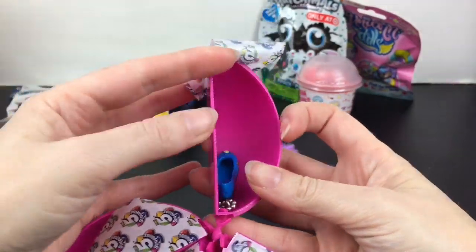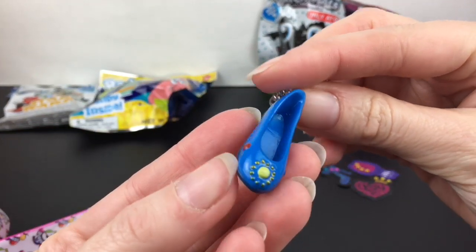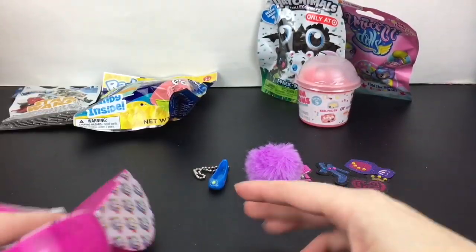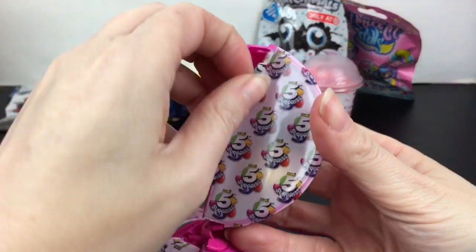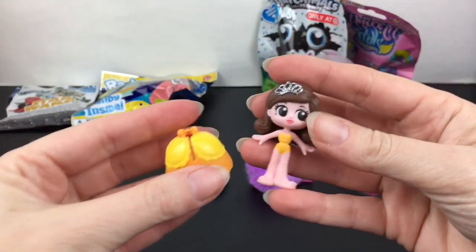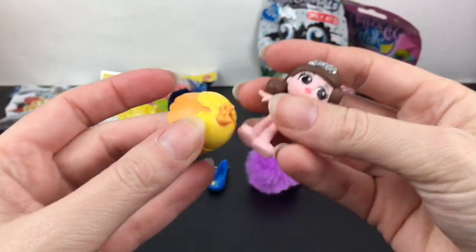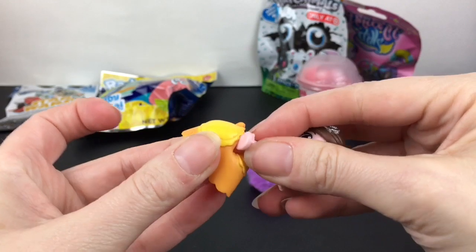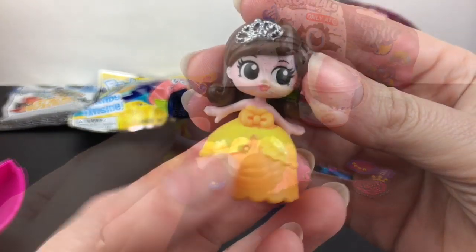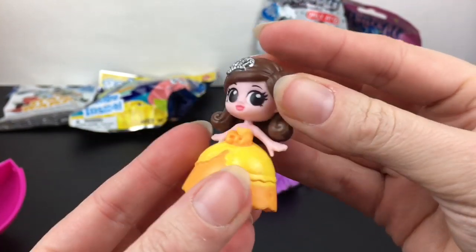Next we have one of the shoe keychains — a little flat with detailing along the sides and front. Then we have a little dolly, one of the little princess ones. Look how cute that little crown is! You just slip her legs inside to put on the dress, and it closes like so.